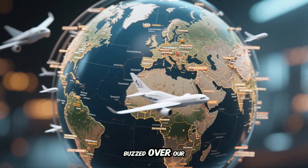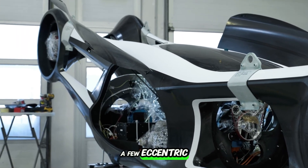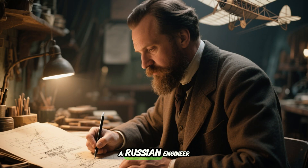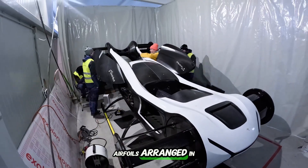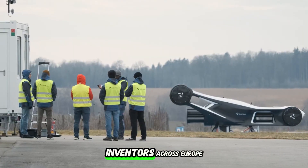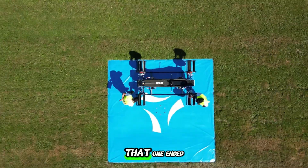Long before drones buzzed over our heads, long before Silicon Valley startups started promising flying taxis, a few eccentric inventors were already trying to break the rules of flight. Back in 1909, a Russian engineer named Yagorovich Dukovsky sketched out a flying machine powered not by spinning propellers, but by rotating airfoils arranged in a loop. It didn't work, but the seed was planted. In the years that followed, inventors across Europe and America kept tinkering with similar ideas. One guy built a full-scale aircraft that looked more like a farm harvester with wings. Another insisted his machine would flap through the air like a giant mechanical goose.